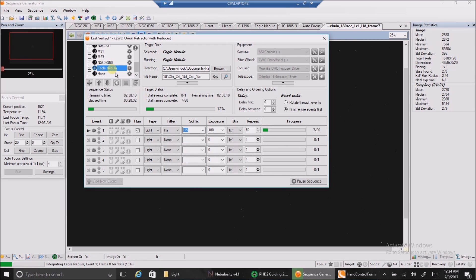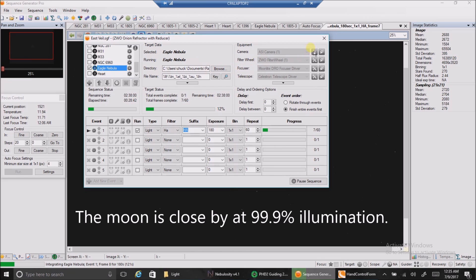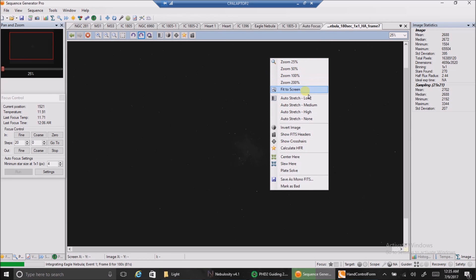I'll see this Eagle Nebula, and it wasn't easy — it took a while to get past that big tree. My guiding is horrendous; I'm almost afraid to look at it. Let's see what one image looks like. You can even see right here, and this is a big problem too — look at my mean readout: 2688, that is more than double what it normally is. I should have been doing much shorter exposures. That's more than double because the moon is 99.9% and it's very close to this target.